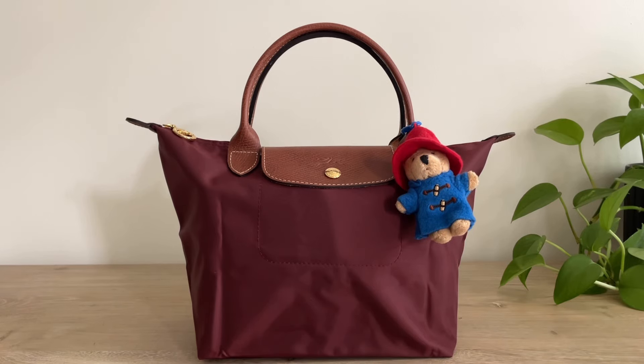Hey guys, welcome back to my channel. Today I'm going to show you what I carry inside this cute little bag. So if that sounds interesting to you, please stay tuned.